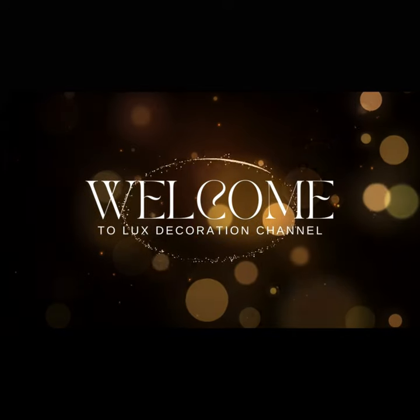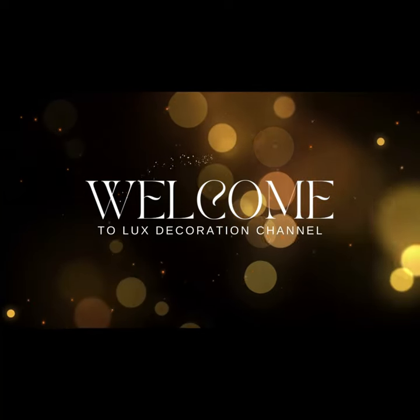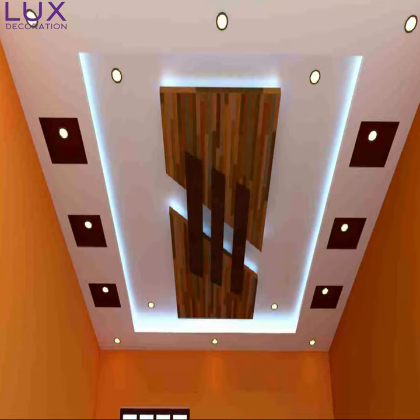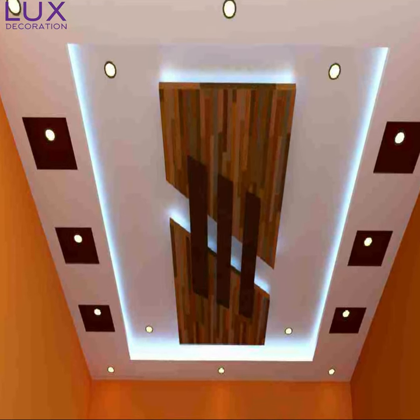Welcome to the Luxury Decoration Channel, the most interesting and fresh ideas for the interior. Hey there! Welcome back to our channel, where we bring you the most amazing interior design ideas and tips.